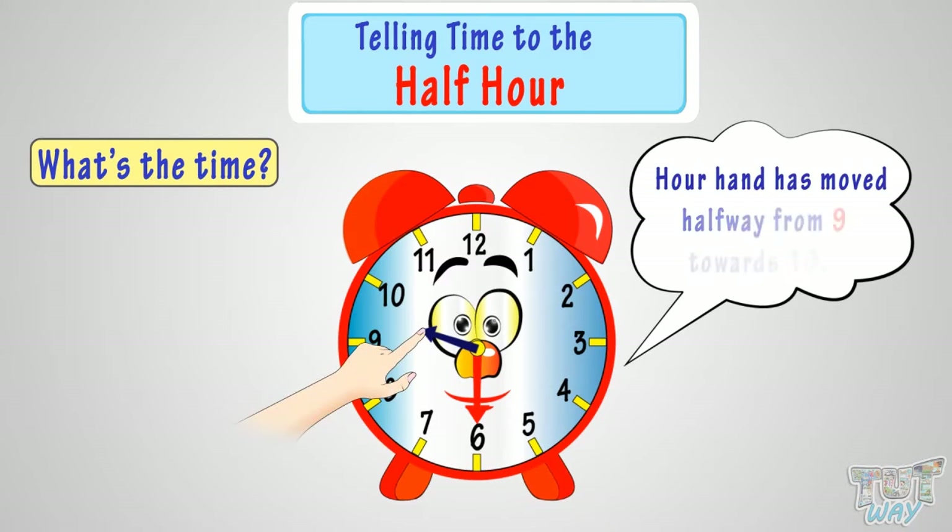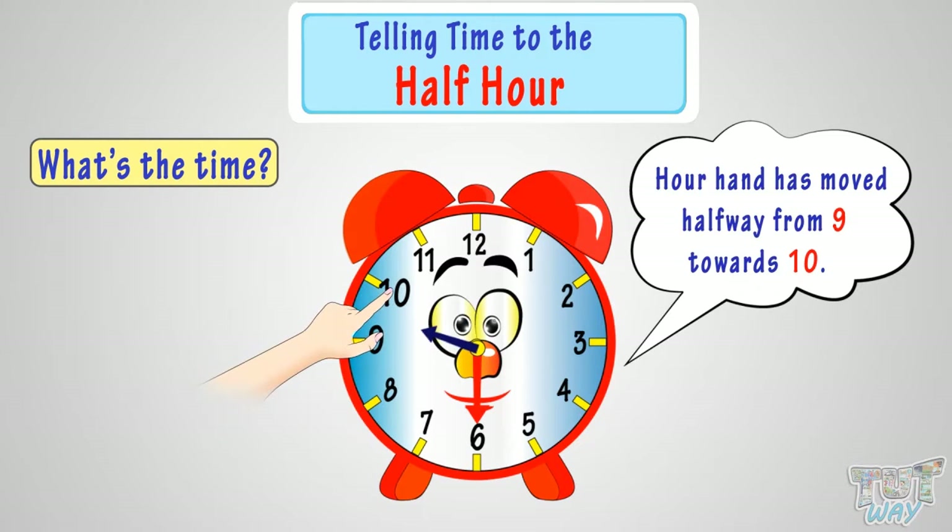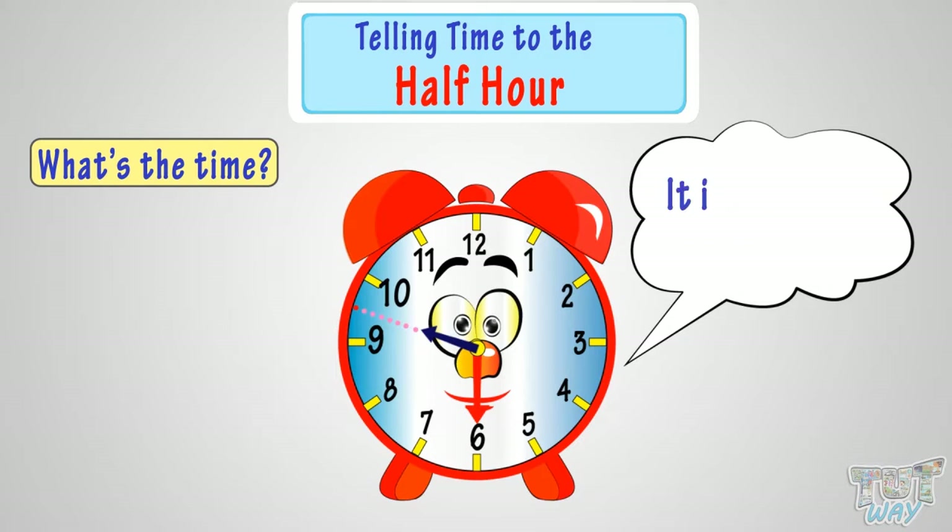The hour hand has moved halfway from 9 towards 10. Look at the dotted line — that's pointing exactly halfway between 9 and 10. So, it is half past 9 or 9:30.